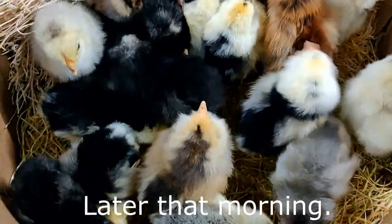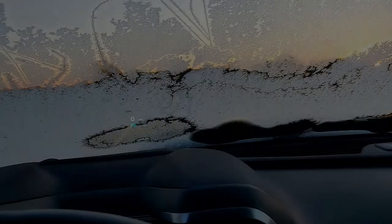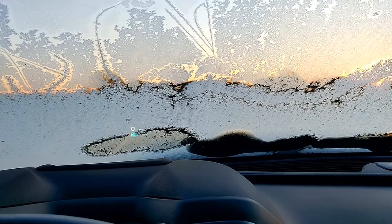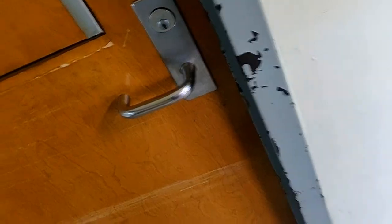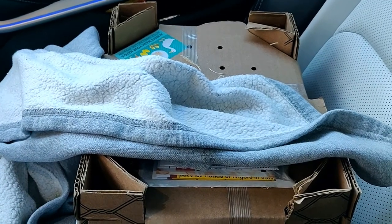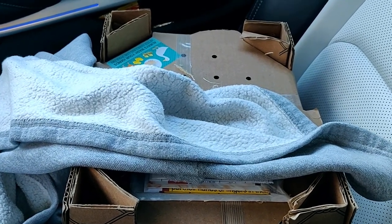Hey guys, I just got the call from the post office about 30 minutes ago — the sun's just coming up — that our chicks from Cackle Hatchery are finally there. I just picked them up; they're very noisy. I want to make sure I can get them home, and before I put them in I want to show you guys the setup.